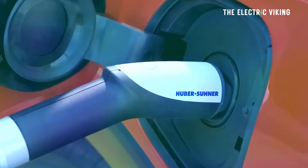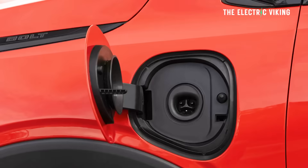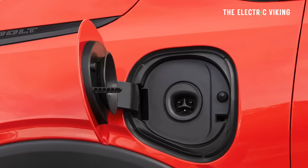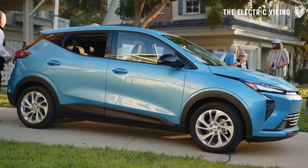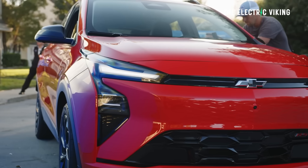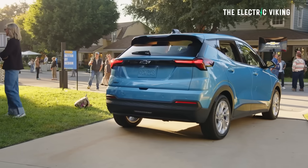It supports 150 kW DC fast charging, so it takes 26 minutes to charge from 10 to 80 percent — pretty decent charging for this price point. The Bolt is also the first Chevy to have the Tesla NACS charging port, giving easy access to Tesla Superchargers. That's a big win.